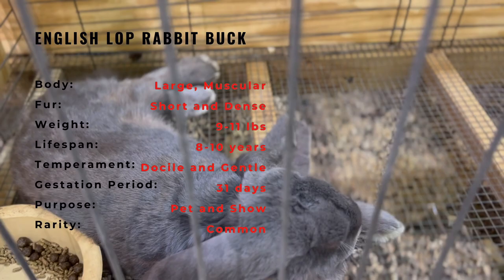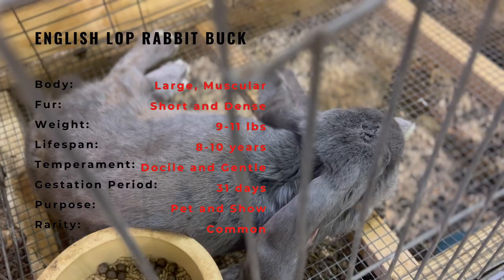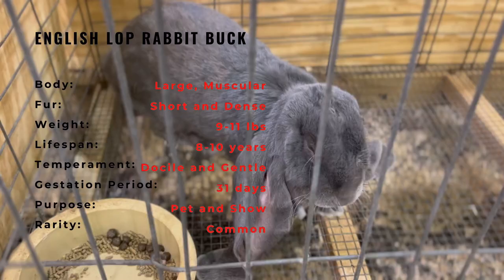English Lop Rabbits are known for their gentle and docile nature, making them great pets. They are also a popular breed for show competitions due to their distinctive long ears, large size, and unique head shape.